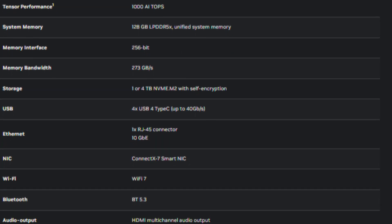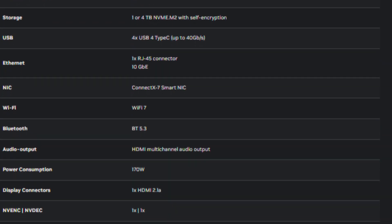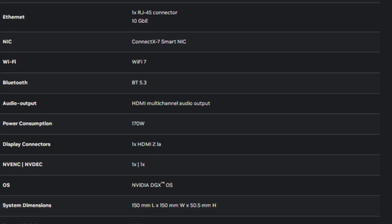This is what they're trying to do to convince you that you do not need a PC that's upgradable. They're sacrificing modularity for power efficiency and performance using LPDDR5X memory, at least on this little MacBook killer.